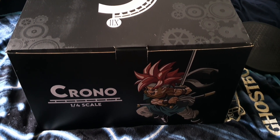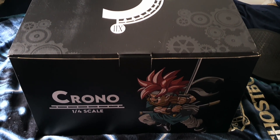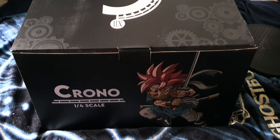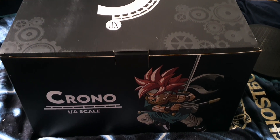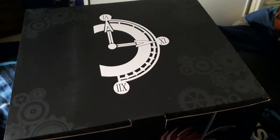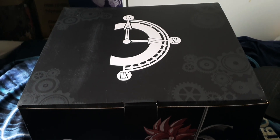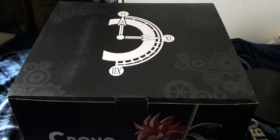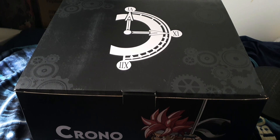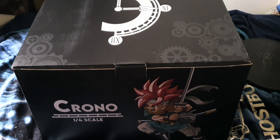Hello everyone, it's Jimua JP, and today I bring you another statue — one-fourth scale. This is the mighty and rare Chrono Trigger by Black Swan Studio. Only a few were made — I think seven. This is another game I played back in the Super Nintendo 90s, mid-90s, and then in 2007 on the DS. I also had the PlayStation version around 2001.